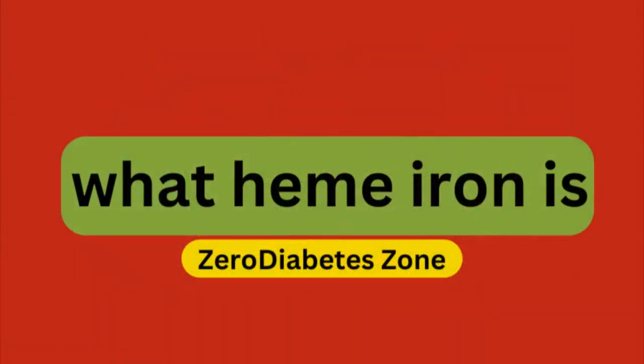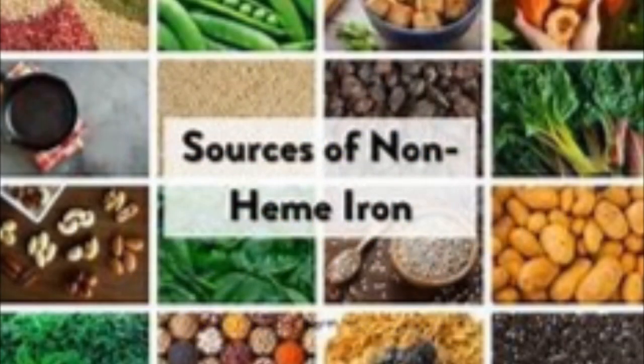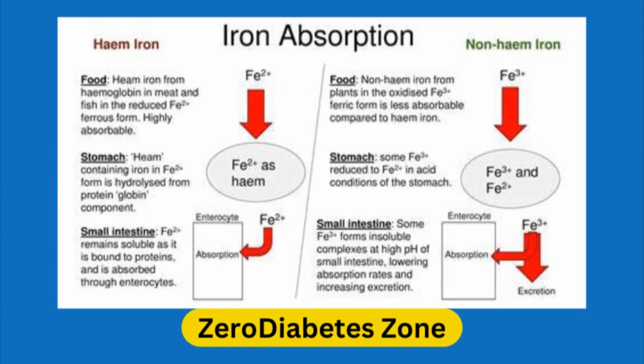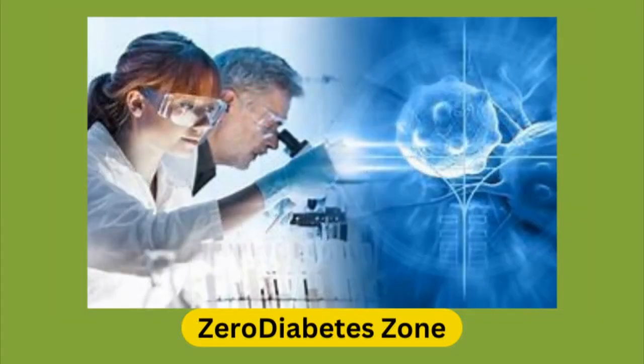First off, let's break down what heme iron is. Heme iron is a type of iron found primarily in animal products like red meat, poultry, and seafood. It's different from non-heme iron, which comes from plant-based foods like leafy greens, beans, and fortified cereals. Heme iron is more easily absorbed by the body than non-heme iron, which might seem like a good thing, but research is showing it could have some unintended consequences.